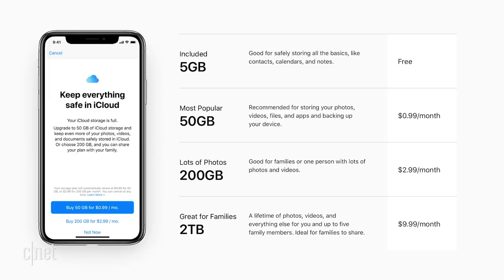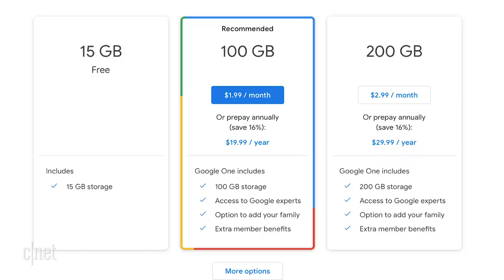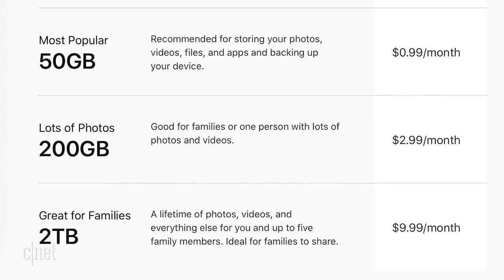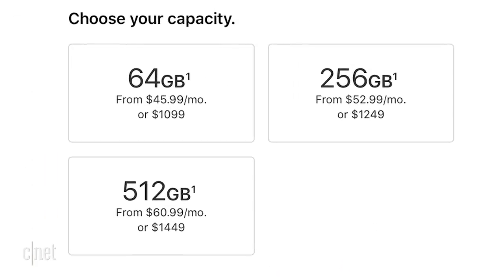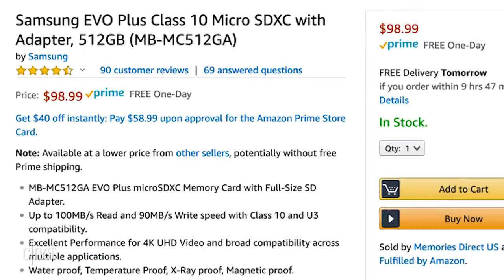Coming in at number five: storage. Let's talk about iCloud. Its free tier is a whopping five gigabytes. That's not too bad, but then you look at Google offering three times the storage for free. It seems like Apple gives you a little for free because they want you to move up to a paid tier. What about local storage? Let's take a look at the iPhone XS Max. To get an additional 192 gigs of space, it'll cost you 150 bucks. What does a 512 gig micro SD card cost? Let's go with this Samsung — it's a hundred dollars. Is Apple's flash storage worth so much more?